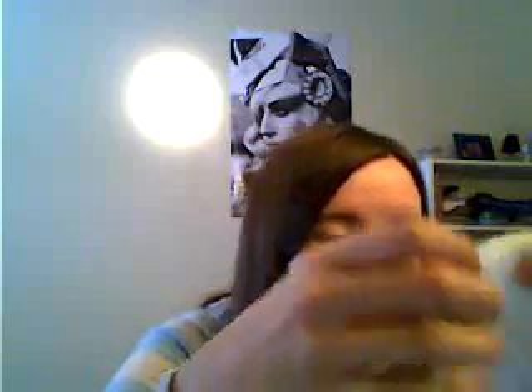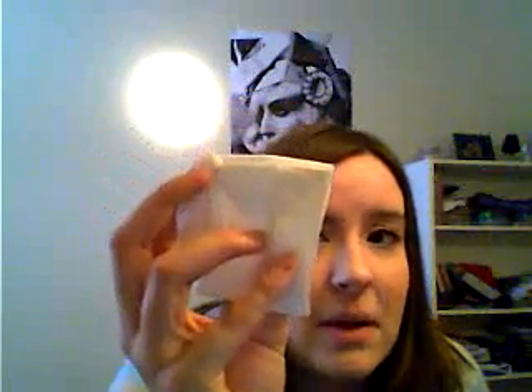Then I have another eye makeup remover product. I just started using these recently — this is just a small sample pack so you guys can see what it looks like. This is by Prevends, I think is how you pronounce it. They're makeup remover wipes — there are 15 of them and they have vitamin E in them. Instead of putting cream on a Kleenex, all you need to do is just use this wipe and rub it on your eye and your makeup comes off.